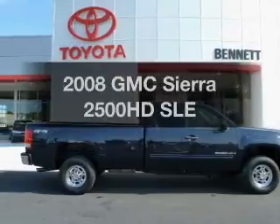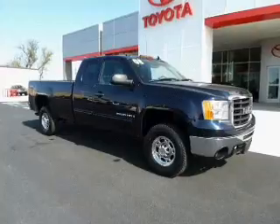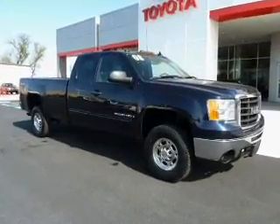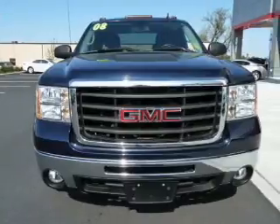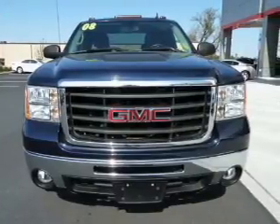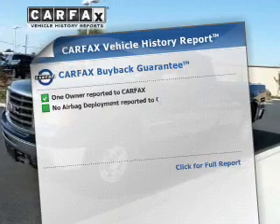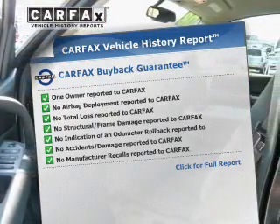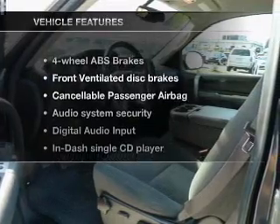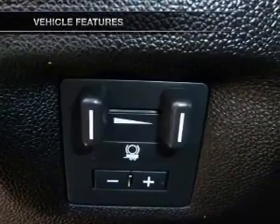Get noticed in this 2008 GMC Sierra 2500 HD. This is the set of wheels you've been looking for. With a powerful 8-cylinder engine connected to a smooth shifting 6-speed automatic transmission. Brake safely with the Anti-Lock Braking System. Know the history on this ride and greatly reduce your buying risk with the included Carfax Vehicle History Report. And with these notable features, you won't want to miss out on the opportunity to own this amazing ride.